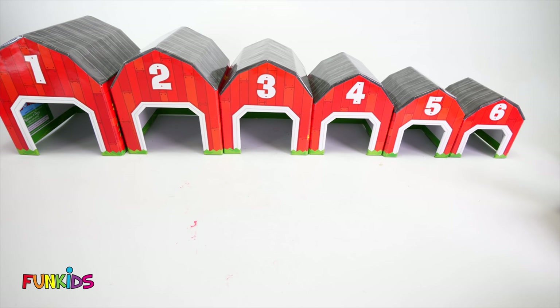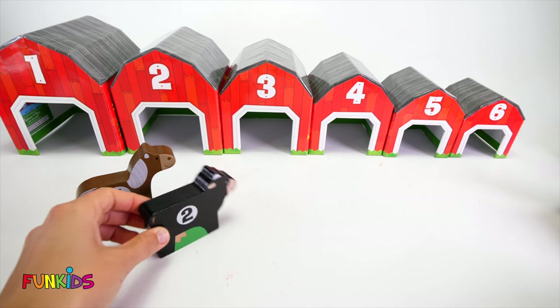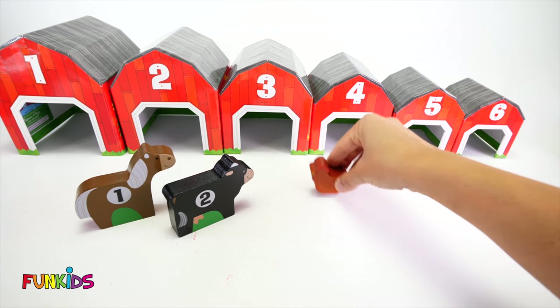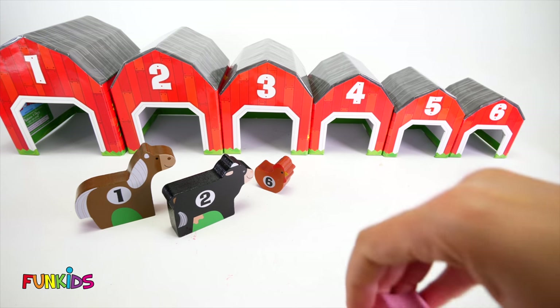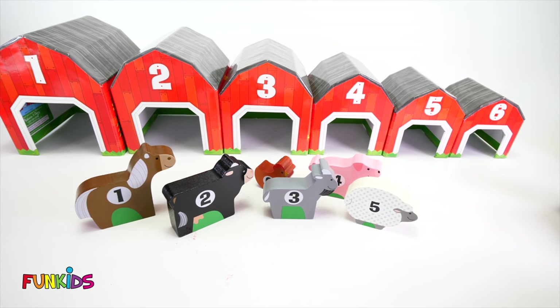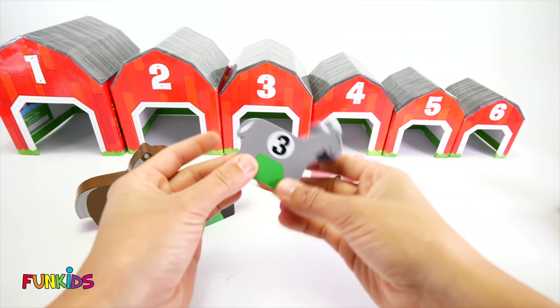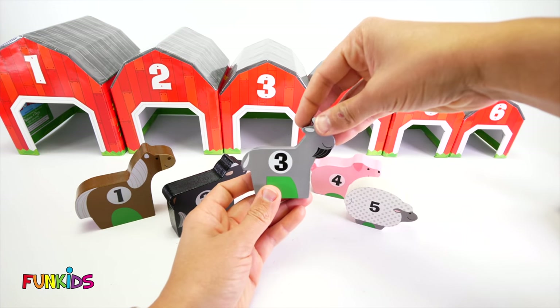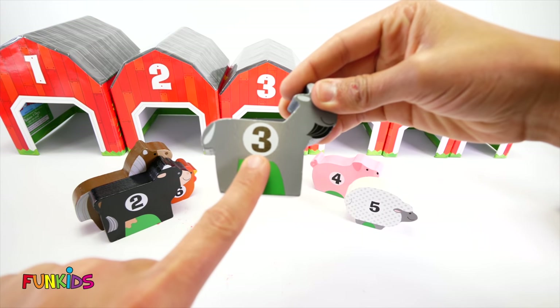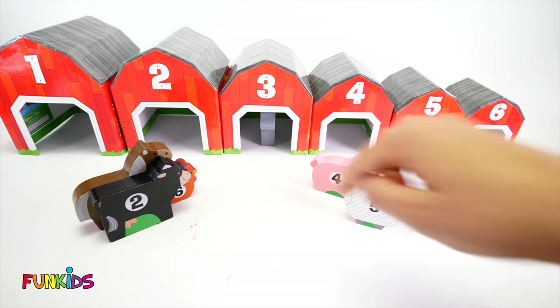Now, let's get all of our animals in here. Look at all of our cute little animals we have. So let's put them in their right barns. Let's start with this one. This is a cute little goat. Let's put our goat, which is number three, in the number three barn. Three, three. Here we go. It's a cute little goat.